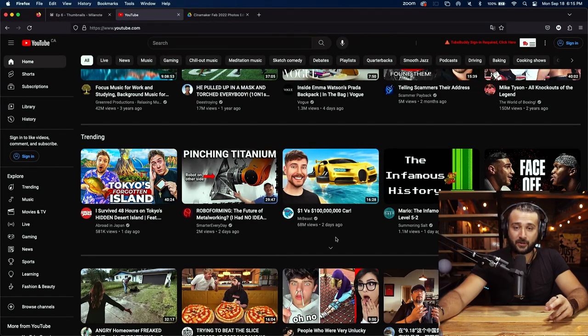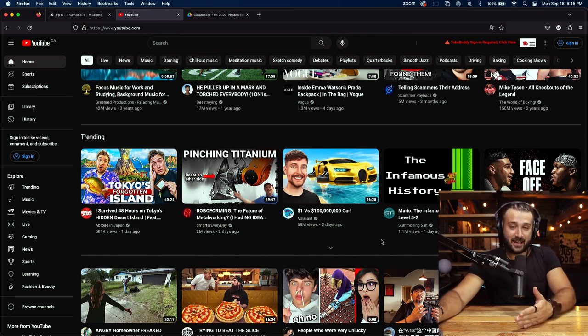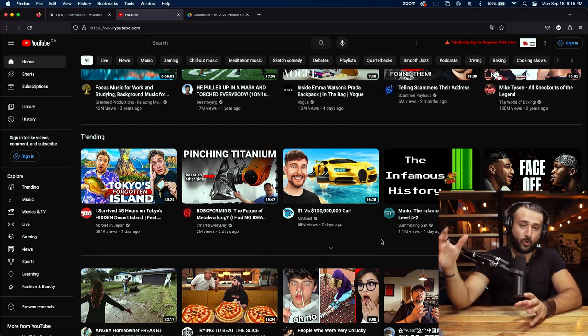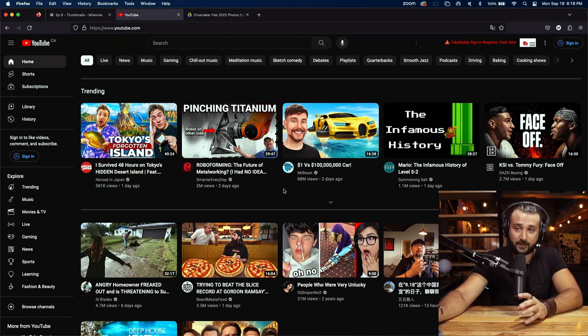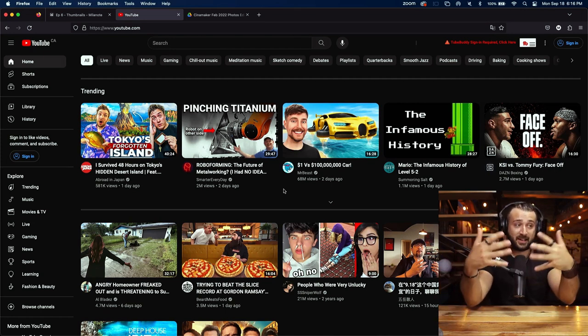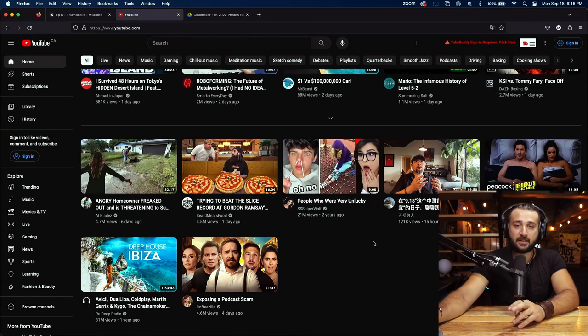Going further down, here's a Mr. Beast thumbnail from two days ago. This thumbnail is definitely very enticing — you see it's Mr. Beast right away, and you see $100 million car is the title while the car appears in the thumbnail. Complementary again. Same with this face-off thumbnail — KSI versus Tommy Fury — both recognizable faces using the context of understanding that these two are going to fight, presented in a fight-like format. Fairly good thumbnail. And here, big facial reaction — you can see it's a video of this person reacting to other videos. Decent thumbnail.